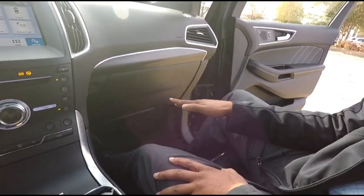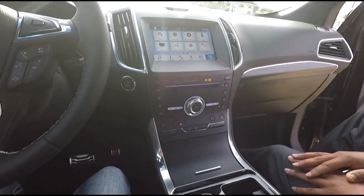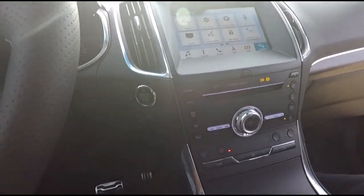This is why Ford is moving away from cars — when you can have all this space, all this technology, and the performance we're about to test, why buy a car? This SUV does everything and you get way more room. When there's snow on the ground you don't have to worry as much either. Alright, let's see how this drives.